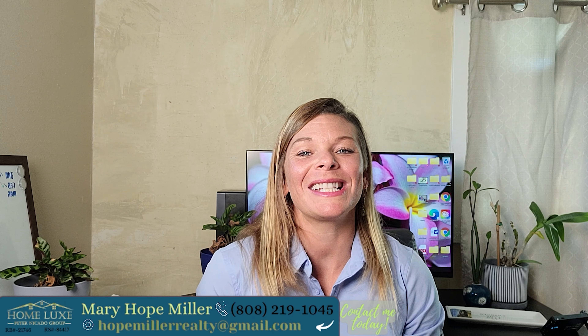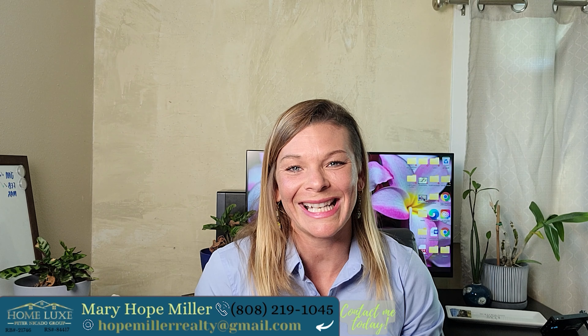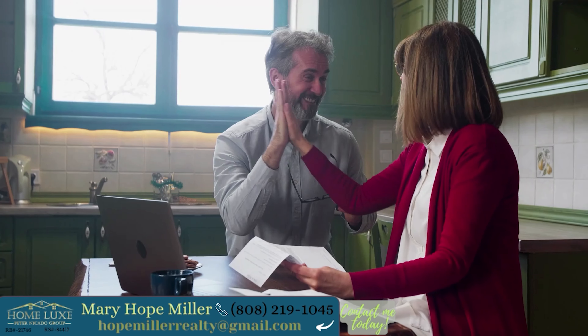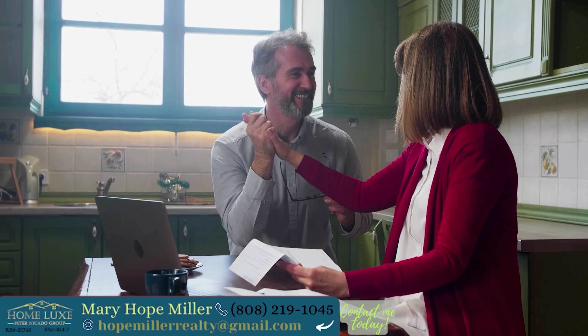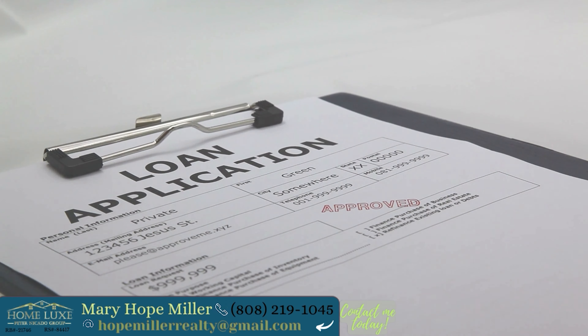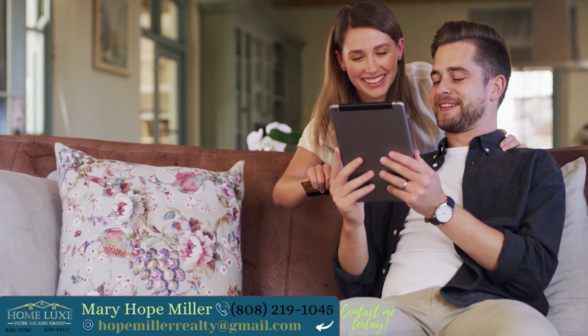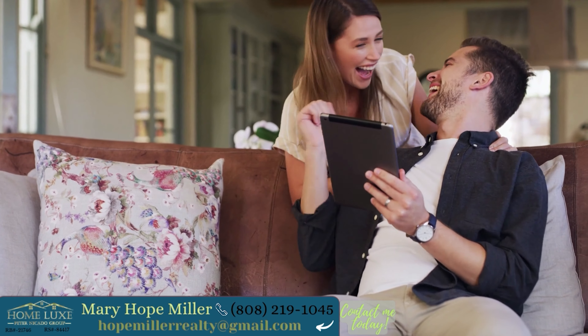Each home buying experience is unique, but these are the basic steps in the process. The first step to making the home buying process a success on Oahu is to organize your finances and get pre-approved. This is a very basic step, but so important. Knowing your price range will save you a ton of time and have you further along in the process to make an offer on a home that you are interested in.